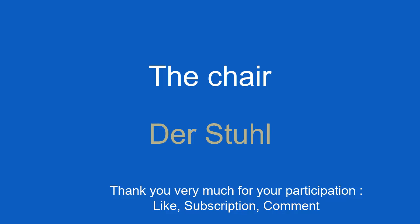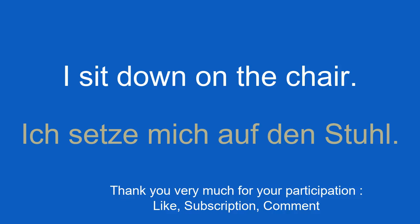The chair. Der Stuhl. I sit down on the chair. Ich setze mich auf den Stuhl.